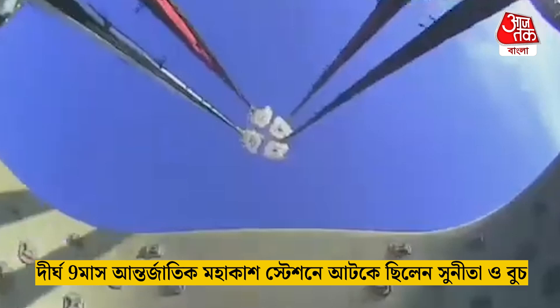Freedom will be traveling 16 miles per hour when it splashes down off the coast of Tallahassee, Florida, here at 2:57 p.m. Pacific time this afternoon. And there we go — we have visual on four healthy mains.